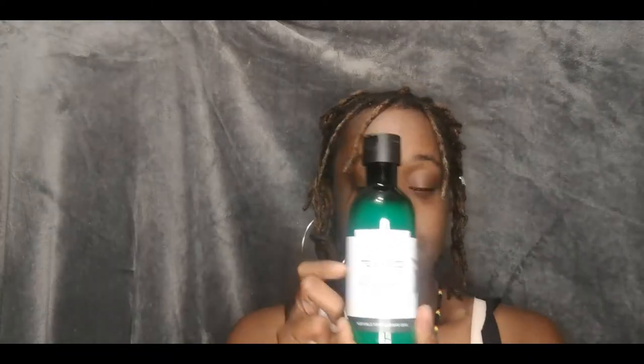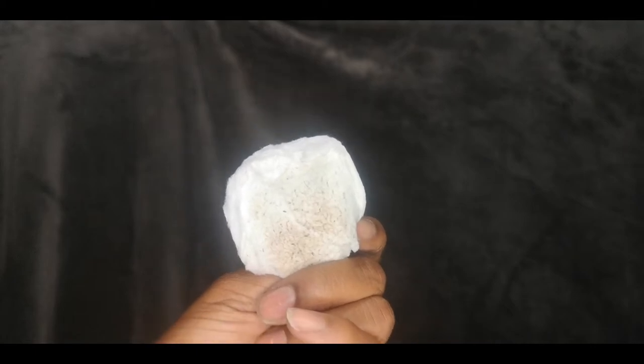Now it's time for the toner I showed you earlier. The important thing is to shake it, because the bits drop to the bottom and you need to shake it so it activates and does what it needs to do. It's so nice. This takes off the excess dirt that the cleanser didn't take off — I'll show you what it's collected once I've finished, because you won't believe it. You think just cleansing your face is enough, but look at this — it's ridiculous. How does my face look? Sweat is gone, nice and refreshed.